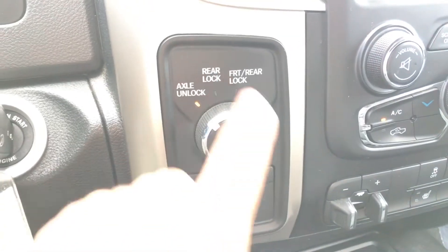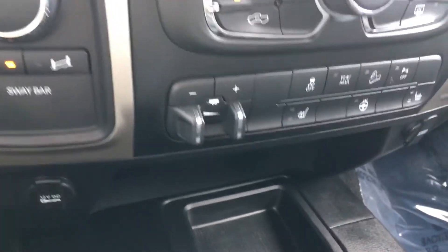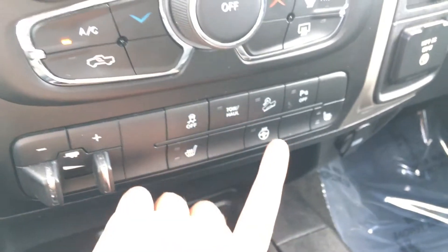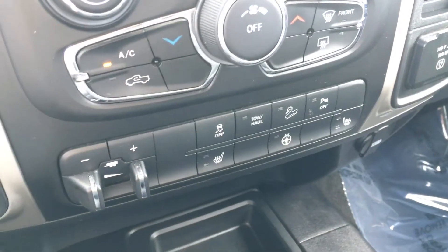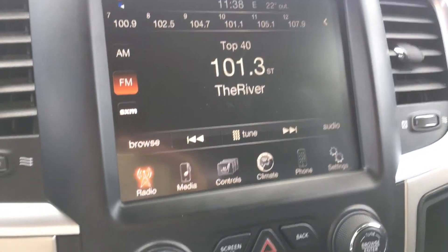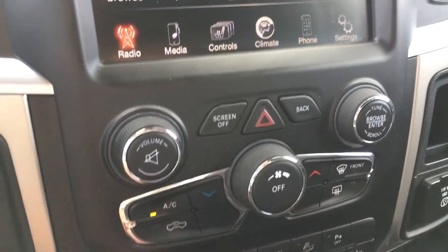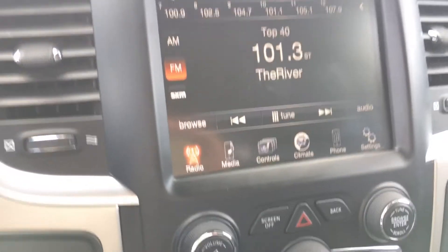Off to the right we have all of your settings with your axle unlock, rear lock, front and rear lock, and your sway bar. There is your trailer brake along with your heated seats for both driver and passenger, along with that steering wheel, traction control, tow/haul mode, and downhill assist, then your rear parking brake. Above that is your climate control, all accessible through your 8.4-inch Uconnect, where you have your fan speeds, temperatures, and modes. Above that we have your screen off, back button, volume, and tuner options for your Uconnect.